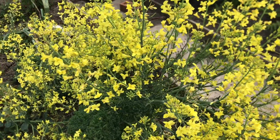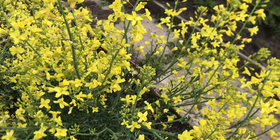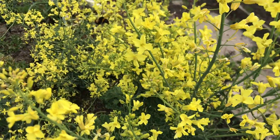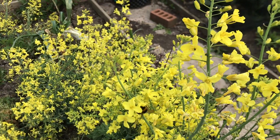I decided to leave the flowers on for the next few weeks. As we can see, the bees are absolutely loving these bright yellow flowers.